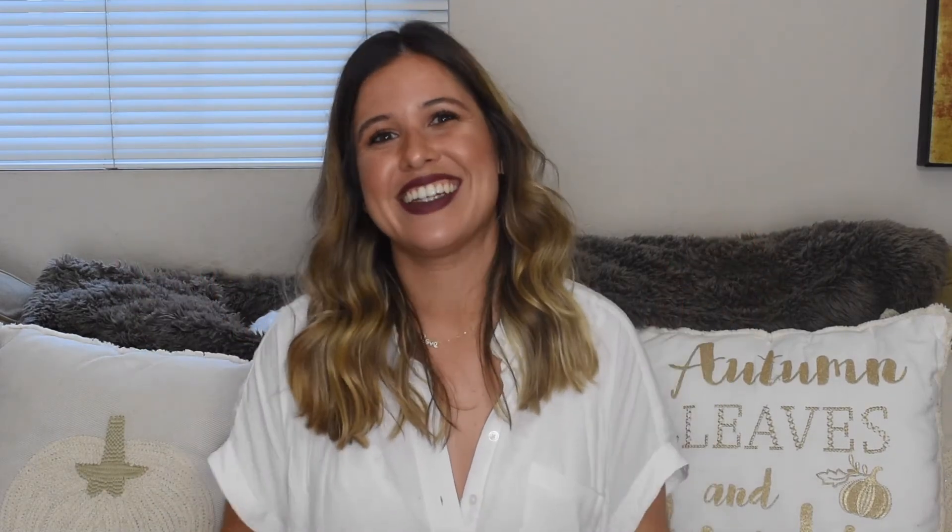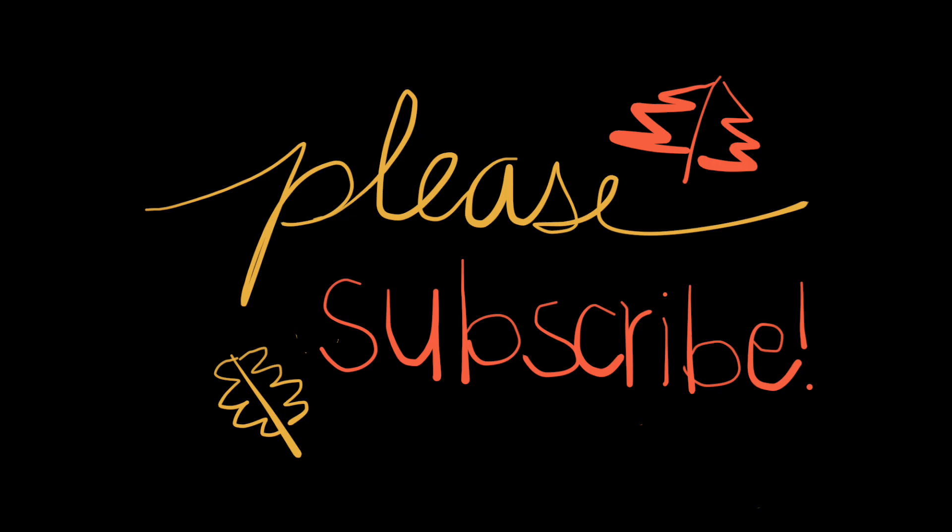Alright guys, that's all I have for you today. Thank you so much for watching. If you enjoyed this video please give it a thumbs up because it really supports my channel. Don't forget to hit that subscribe button below. Leave me a comment and let me know what your favorite thing about fall is and what your favorite fall activity is — I'm looking for some new fall activities to do with my boyfriend or by myself. I'll see you guys in my next video. Bye!